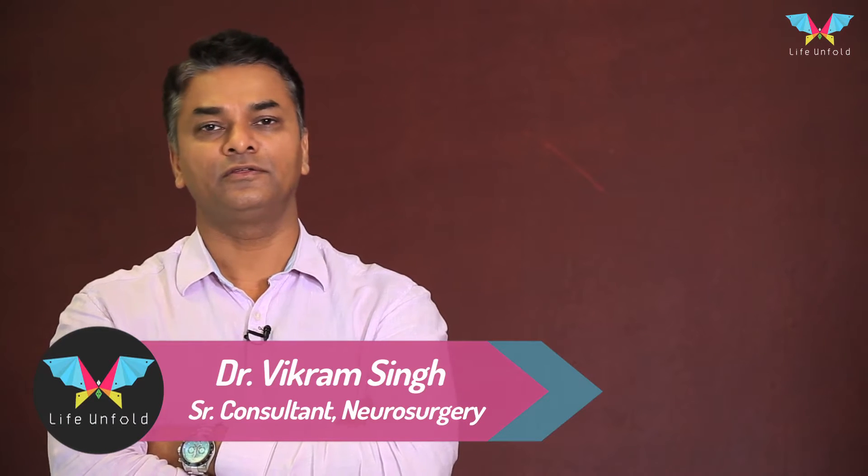Hi, I'm Dr. Vikram Singh. I'm a senior consultant in neurosurgery, and today I would like to tell you something about stem cells. Here's what stem cells look like.